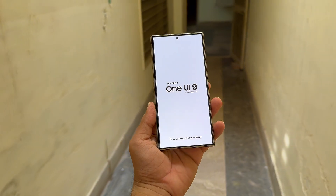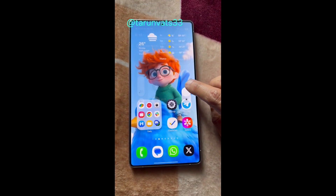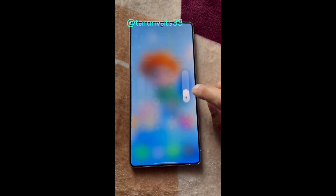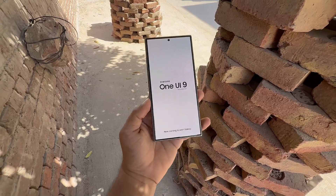Meanwhile, Samsung is currently focusing on One UI 8.5, which is expected to debut with the Galaxy S26 series next year. More updates are on the way, so keep an eye out. That's all for today.